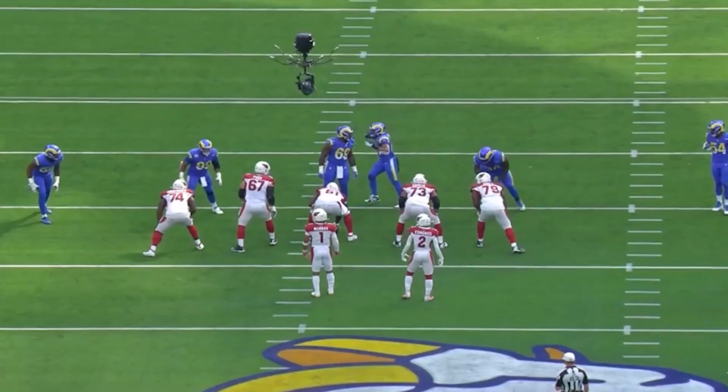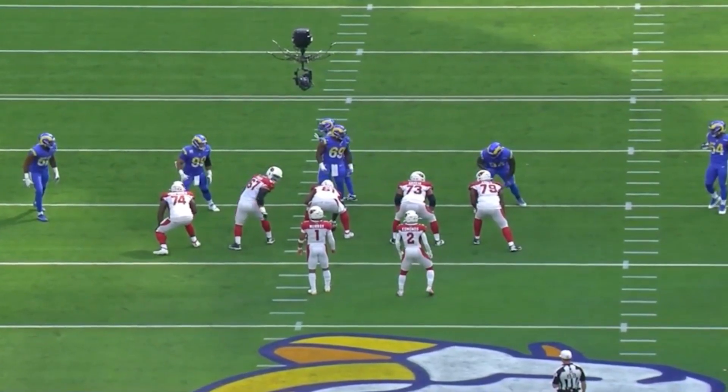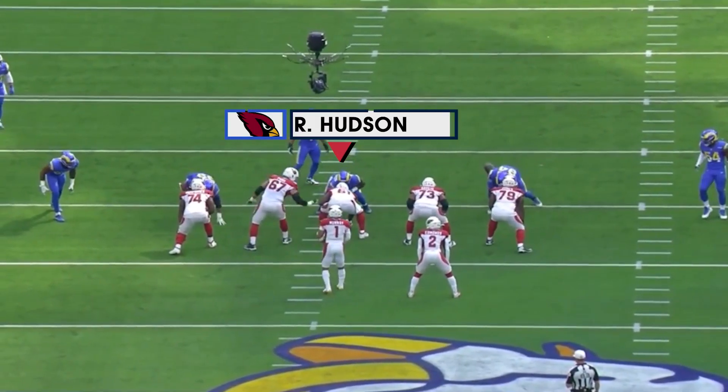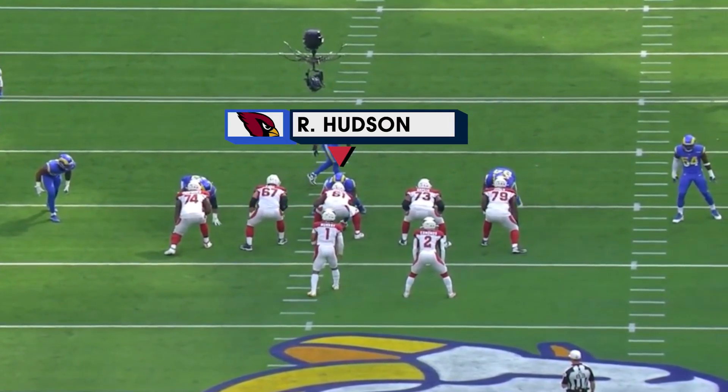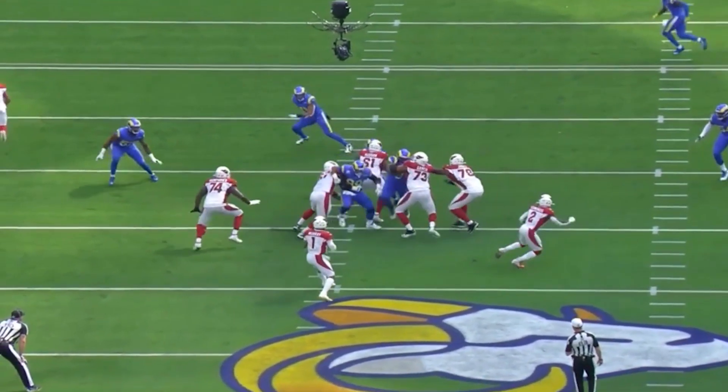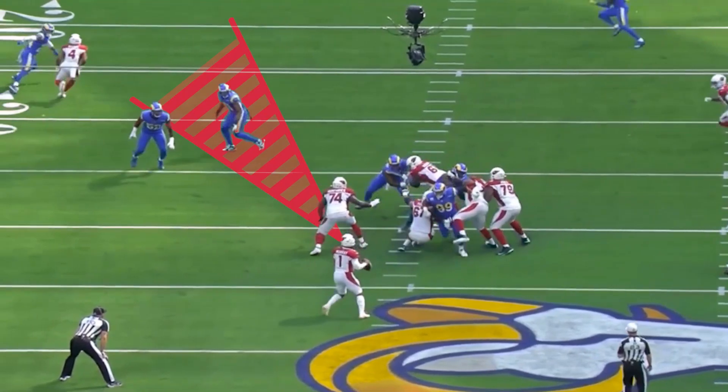The Rams are frustrated. Watch this decision-making by Kyler Murray — this is where he has improved. It helps that Rodney Hudson is at center; he's made this entire offensive line better. Watch Kyler Murray — he's going to be looking for number four, Rondell Moore. He wants him bad.